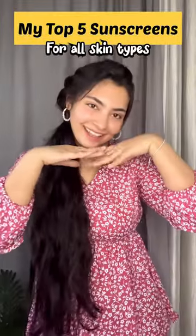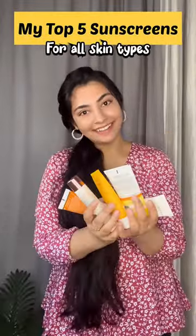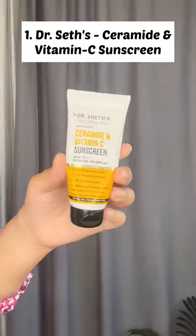Hi my lovelies, sunscreen is an important part of our skincare routine. Today I am going to share my top 5 sunscreens that are suitable for all skin types.